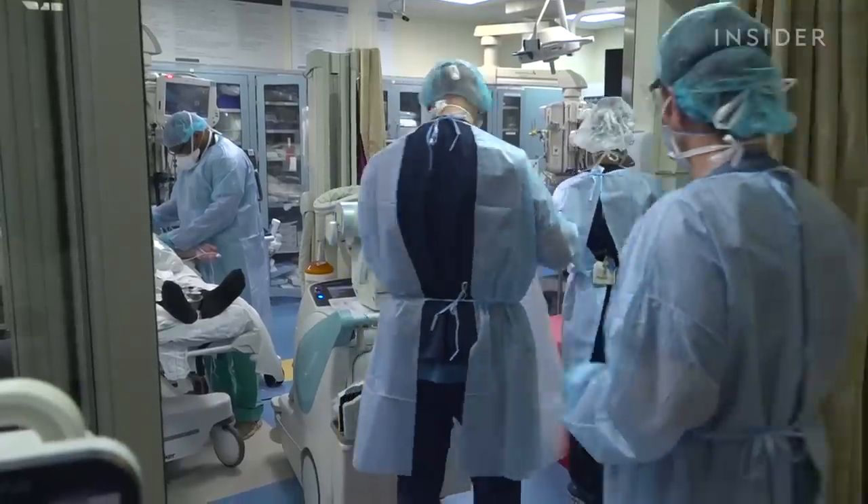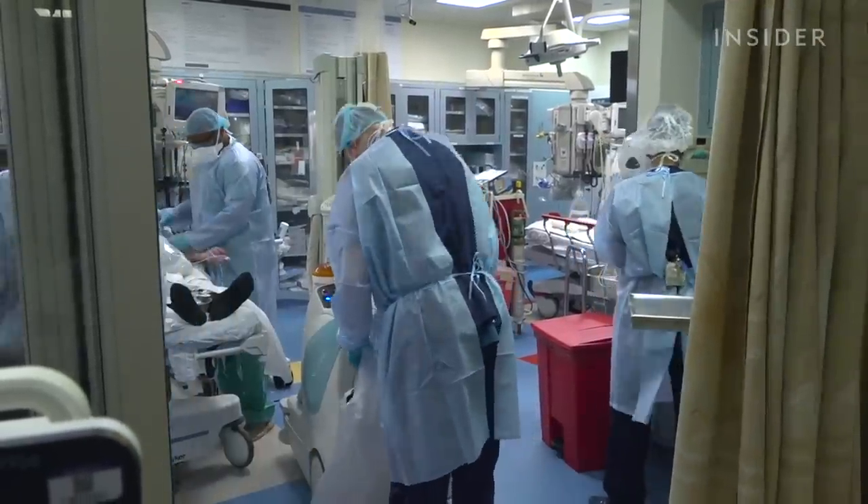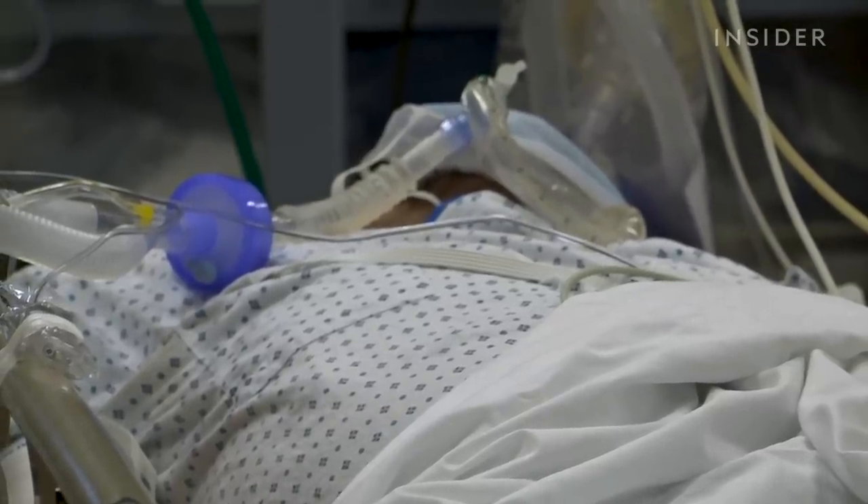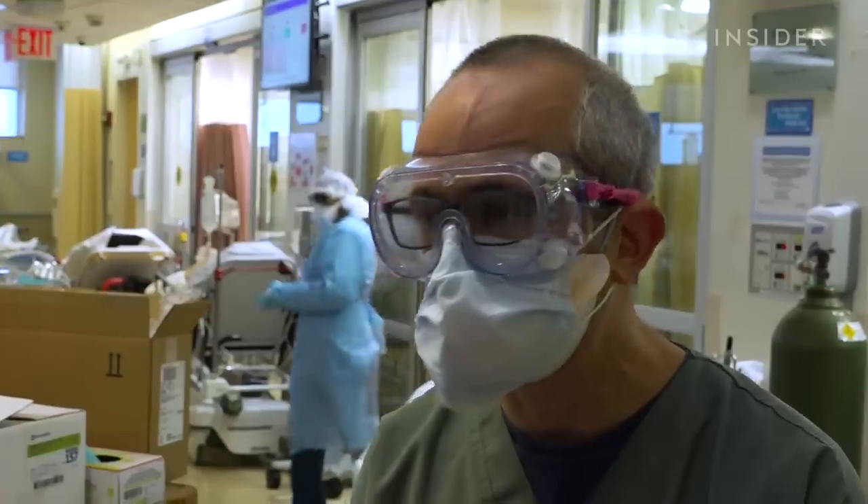But those positive studies have not concluded that this is a cure for the disease. As of late May 2020, there is no proven treatment for COVID-19. A lot of good ideas in medicine just don't pan out, and the only thing you can do is do the best studies and let the best drug win.